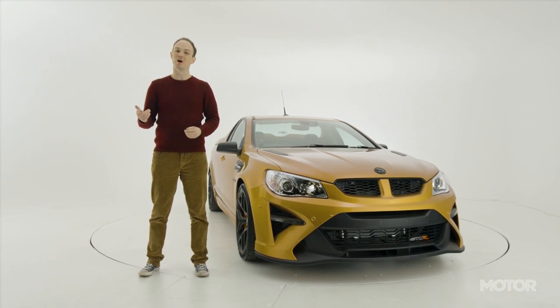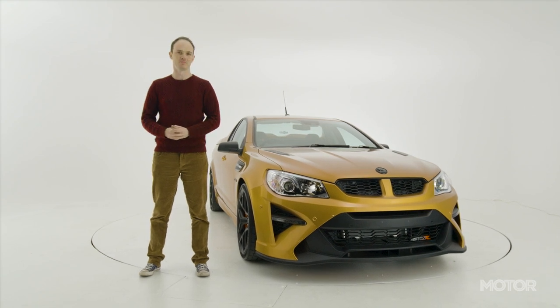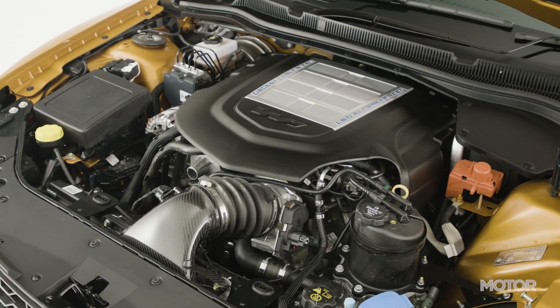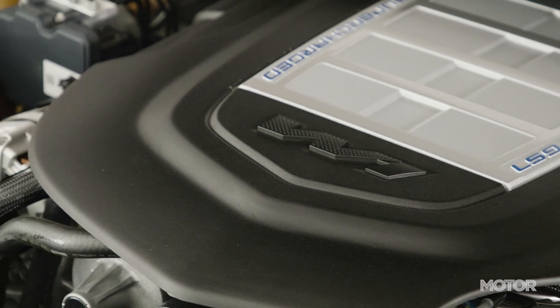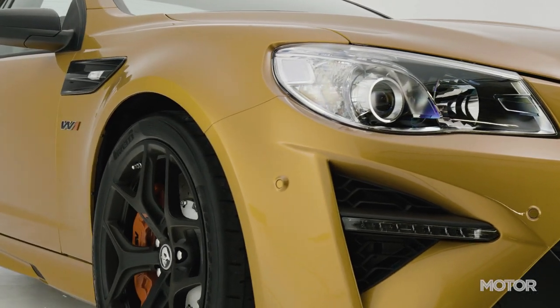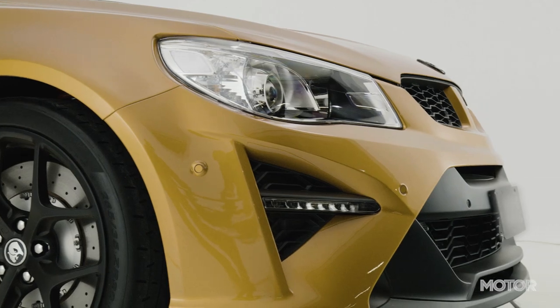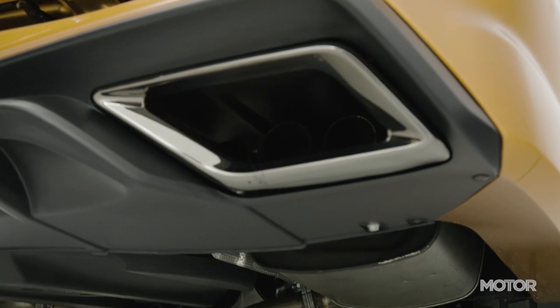So let's take a tour of what makes the Maloo W1 different from the GTSR on which it's based. The biggest change is under the bonnet, where the standard LSA engine is replaced with an LS9 from the previous generation Corvette ZR1. While still a 6.2 litre supercharged V8, the LS9 revs higher, uses a bigger supercharger, is dry sumped and has stronger internals, which allows it to produce 474 kilowatts and 815 newton metres.